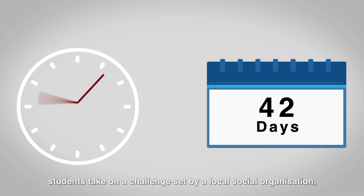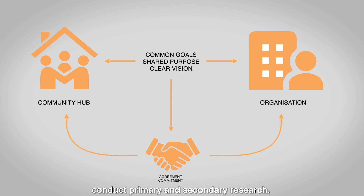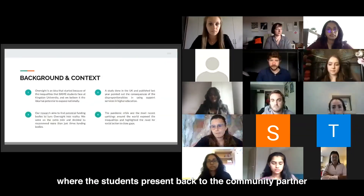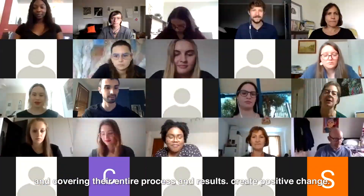Over the course of six weeks, students take on a challenge set by a local social organisation, conduct primary and secondary research and develop innovative recommendations based on their insights and findings. This culminates in a showcase event where students present back to their community partner and deliver their consultancy report, covering their entire process and results.